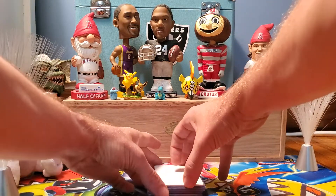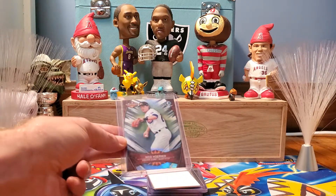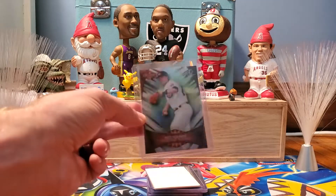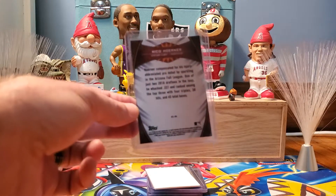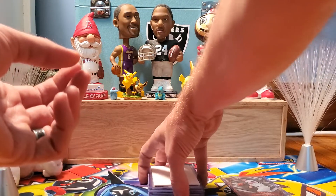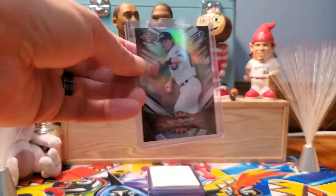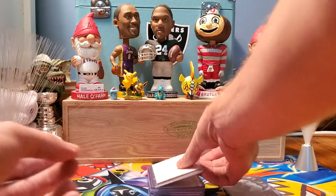First card is Nico Horner of the Chicago Cubs. This is a Bowman Chrome Arizona Fall League All-Star Insert Card. Nico Horner came up late in the season and immediately started making an impact for the big league club. He's probably going to be an opening day starter next year. This guy's got a promising future in the majors. So you can get this card for One Cent at One Cent Sports Cards later this week.